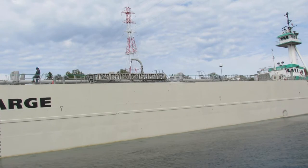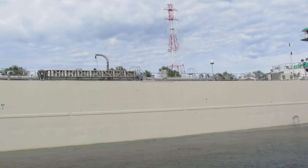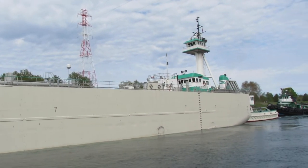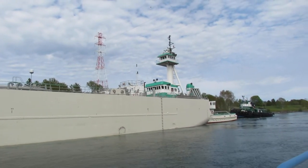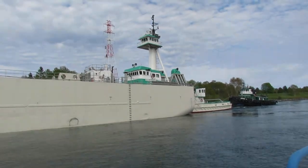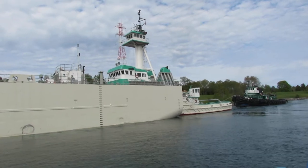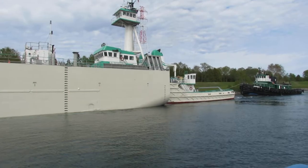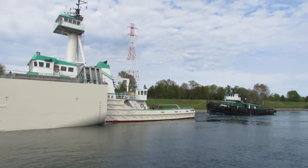Welcome to Sturgeon Bay. We're here this morning. What a beautiful sight. The JVL tow water behind.